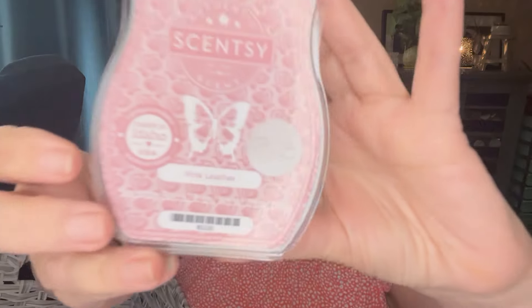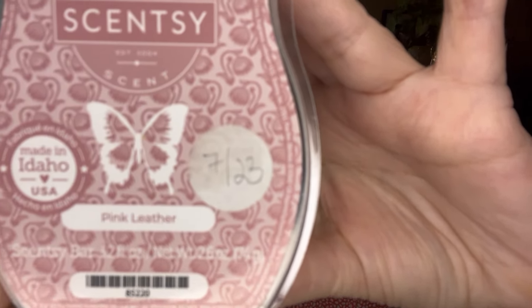Next up is Pink Leather. The scent notes are wild strawberry, toasted vanilla, and pink leather. This was the scent of the month in August 2023 and it's a really beautiful scent. You definitely get like a sweet leather, almost like a suede kind of scent, with lots of vanilla undertones, and the strawberry does come out but it all blends together so nicely. It's more of a body care kind of scent. I really really like this one. Currently it is in my Scentsy Club and I think it's gonna stay — it's unique and a decent performer.